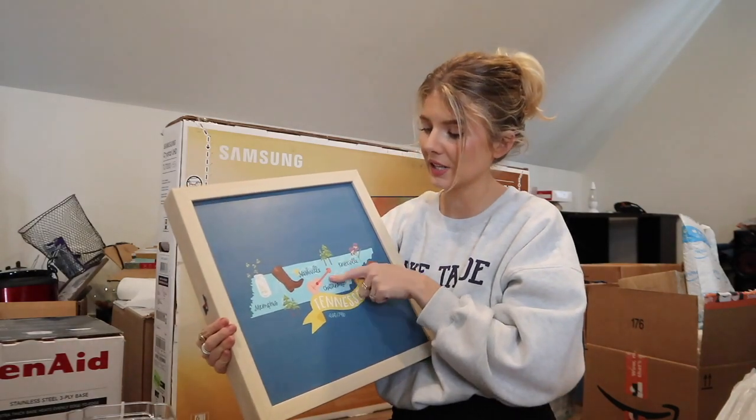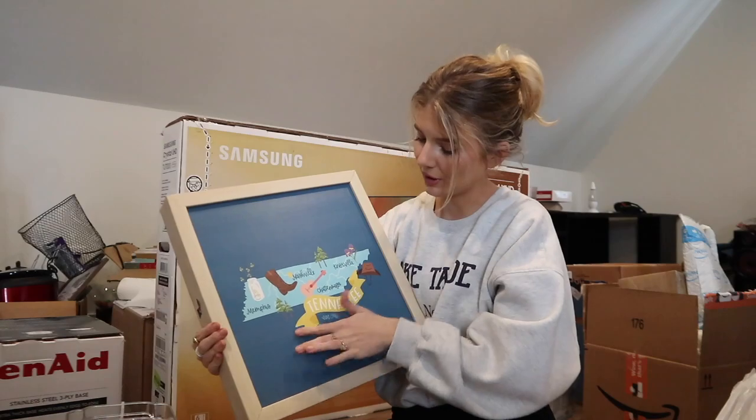My mom got me this for Christmas - maybe we can put it in one of the guest rooms. It's the state of Tennessee with Memphis, Nashville, Chattanooga, and Knoxville on it.